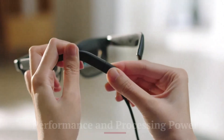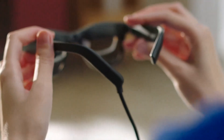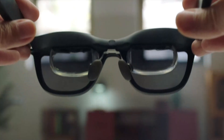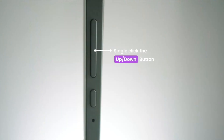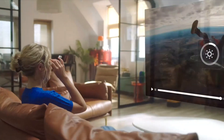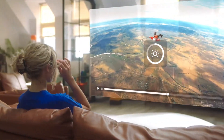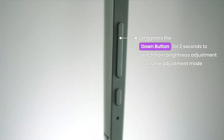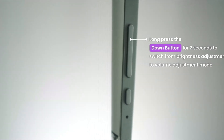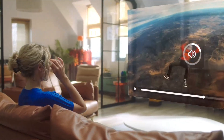Performance and Processing Power — XREAL Air 2 Pro. Powered by a robust processor, the XREAL Air 2 Pro is designed for smooth and responsive performance. The device is optimized for AR applications, providing quick and accurate tracking that enhances the user experience. Its efficiency in handling multiple AR elements simultaneously without lag is notable, ensuring users can engage with complex applications seamlessly. The processing power supports activities from interactive gaming to professional 3D modeling.